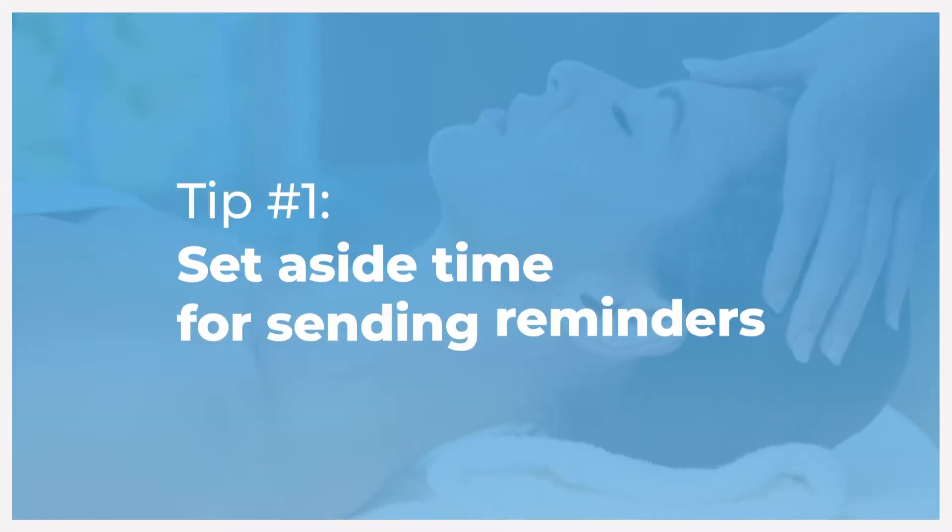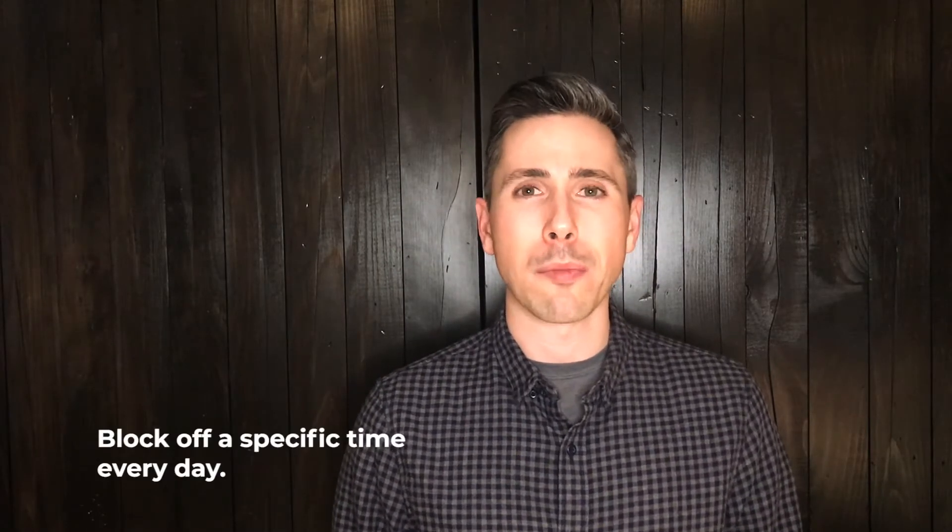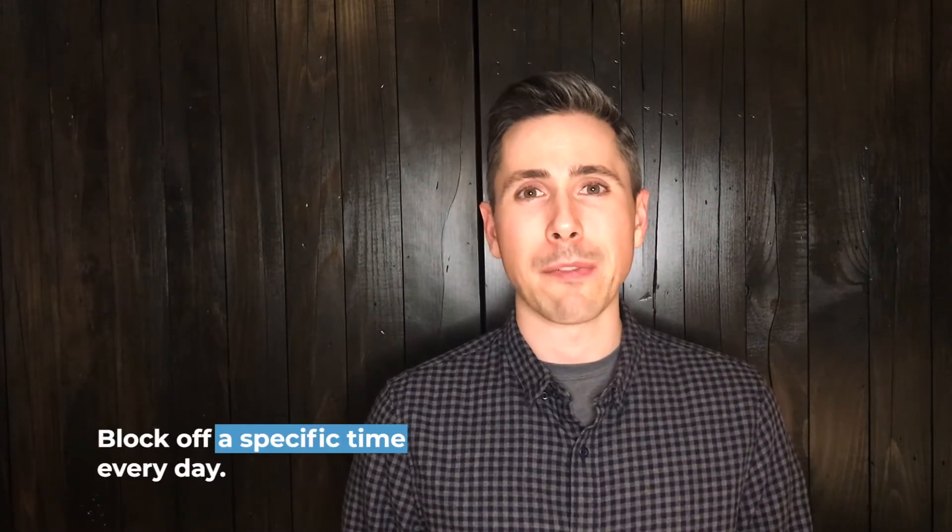So here are six tips for sending effective appointment reminders. The first tip is to set aside time to send your reminders. Commit to sending your reminders every day, and make sure that you're blocking off a specific time every day so that you know you won't be interrupted. How much time you'll need will vary, but make sure you're setting aside at least 15 minutes every day.